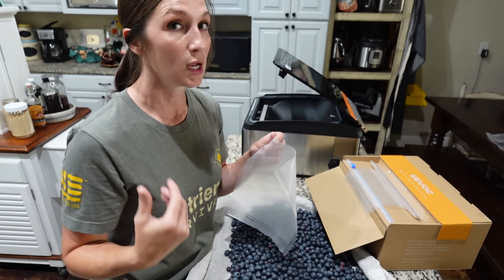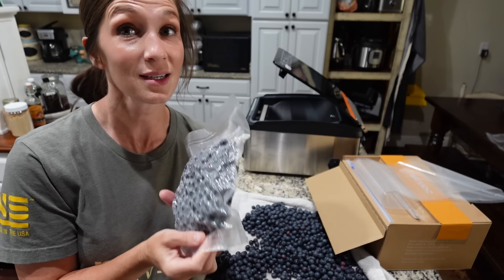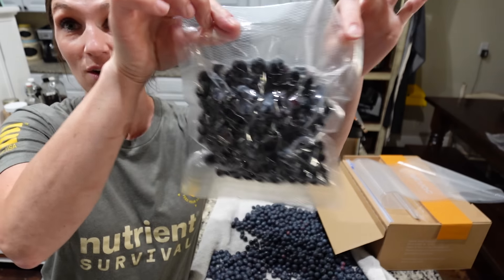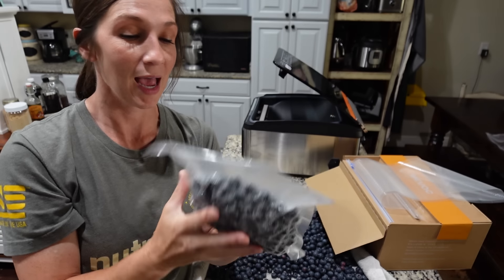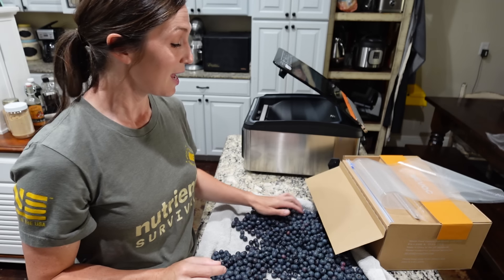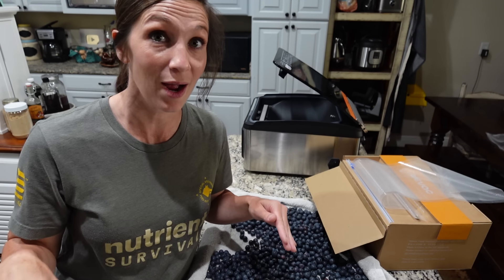It sensed the amount of pressure needed because my blueberries are surprisingly not squished! Really happy with this packaging, y'all — it's really great. And for them not to be frozen beforehand, I am very happy with this. We're gonna finish up the rest of these blueberries and get those into the freezer.